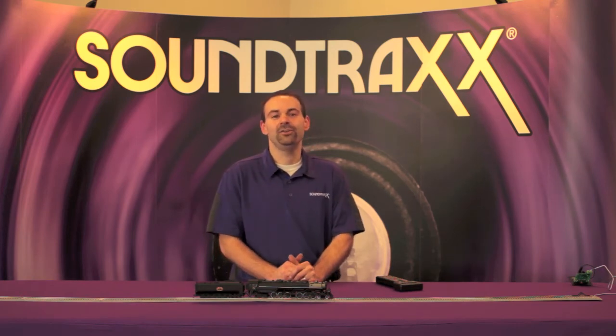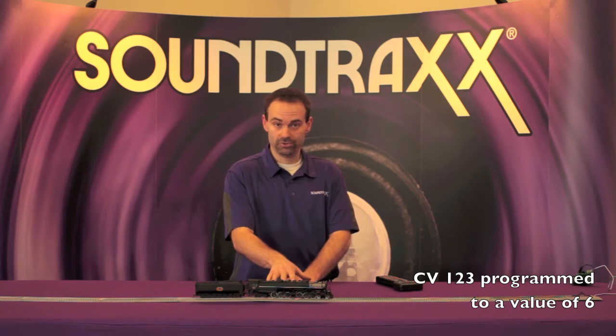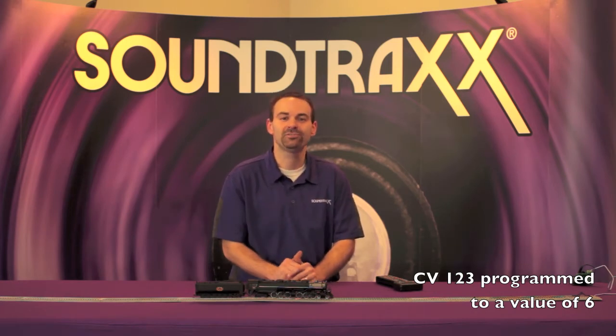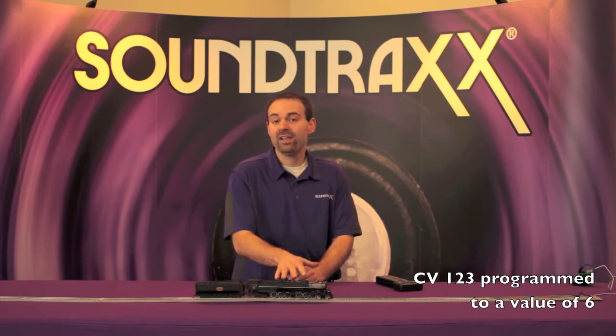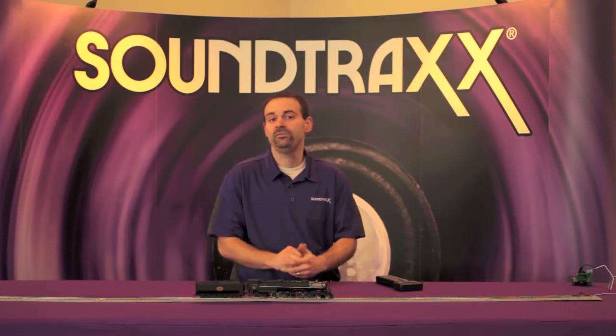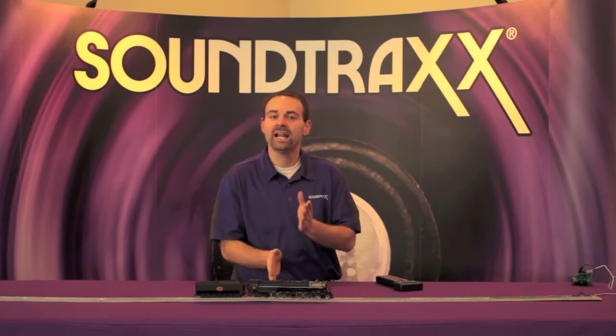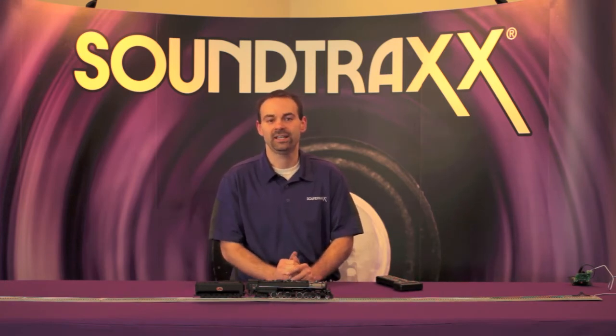We've configured the chuff on this locomotive — we've chosen a heavy chuff, as this is a larger locomotive. There are ten chuffs to choose from on your Tsunami 2 digital sound decoders; the heavy option has three of them and we've chosen the first. We've also configured it as an articulated locomotive, so you're going to hear two sets of chuffs going in and out of sync with the wheels, just like the prototype.